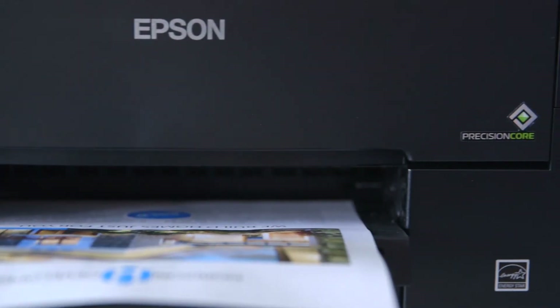All of us at Epson are extremely proud of the performance that we're getting out of this new print head. Businesses today are going to have to realize that they can save more money with an inkjet printer over a laser printer.